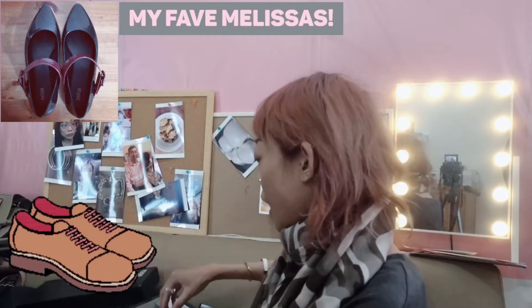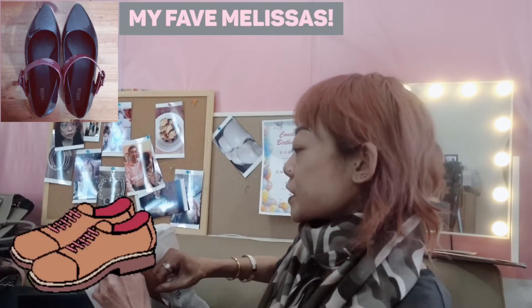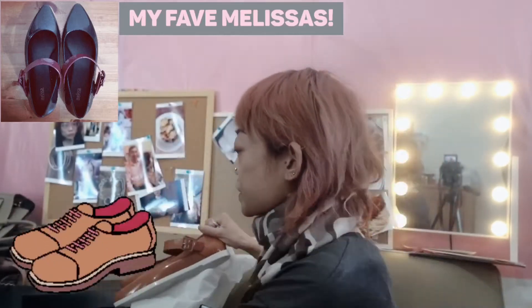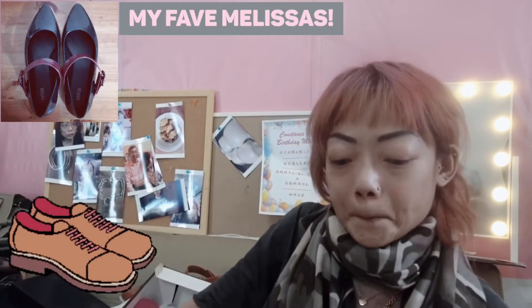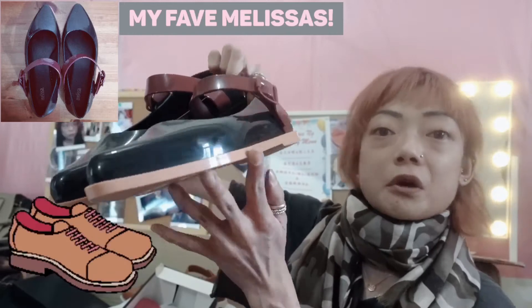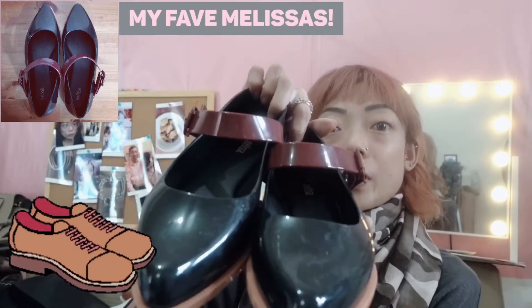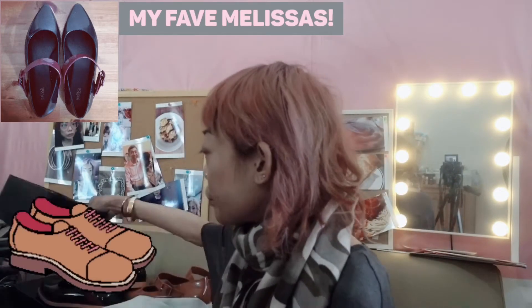The next pair are these really nice pointy ones in vintage brown as well. They're very simple, casual, pointed, shiny shoes with a brown band and a sort of beige-white sole. I've got the same pair in black as well, and I think the black pair is a bit nicer because it's got a maroon strap and a beige sole. So this is probably the more practical pair.